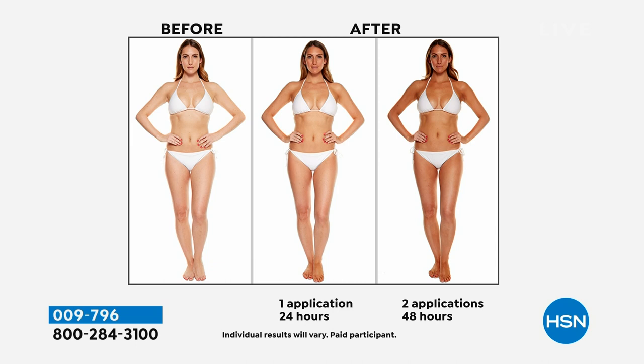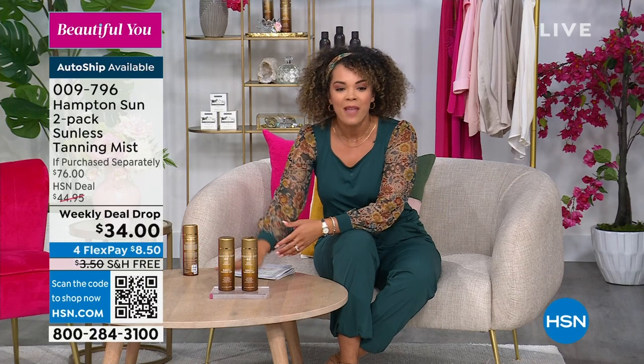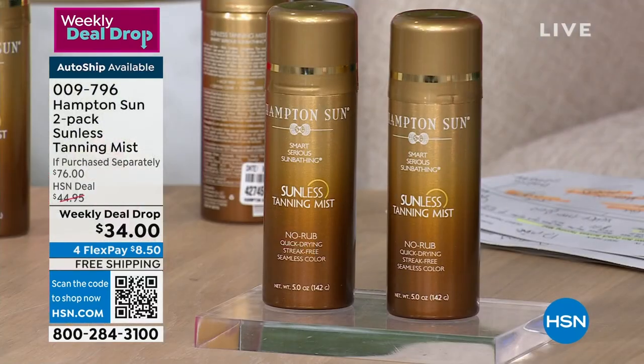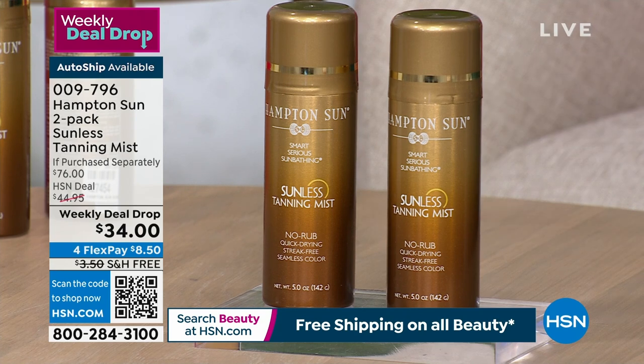When you do this, you have a body that just looks healthier, more contoured. I was an NFL cheerleader for years and used this too — even with melanin in my skin tone, I use a tanner to have that perfect look. That's why we all desire that look. It's $8.25 to get it home — both are five ounces. One usually sells for $38. For our weekly deal drop, the lowest price we've done is $34, and you get two of them shipped to your doorstep for free. Item number 009-796. First time auto-ship is available — we'll ship it every 60 days at $34 for both.